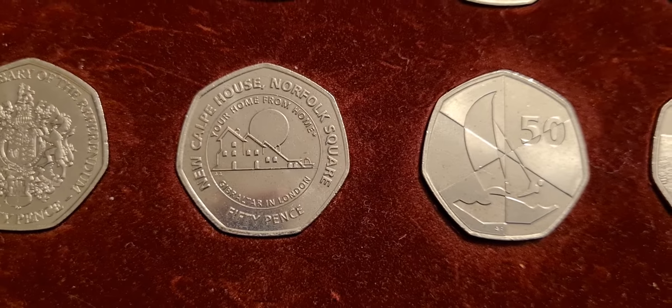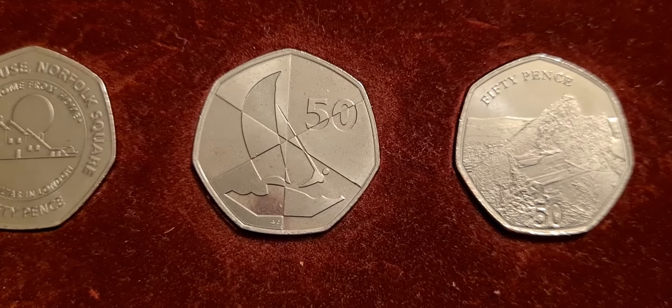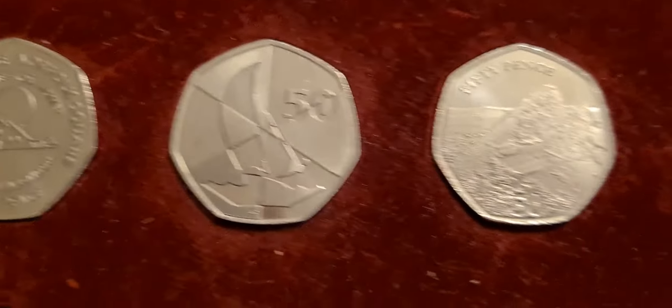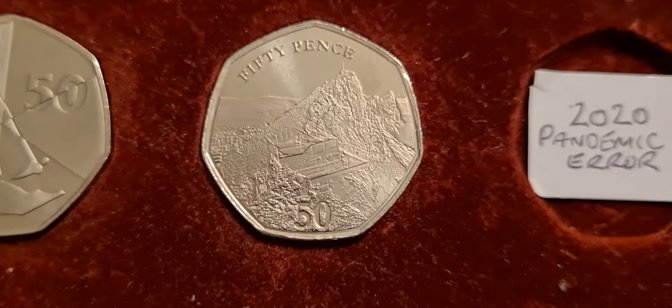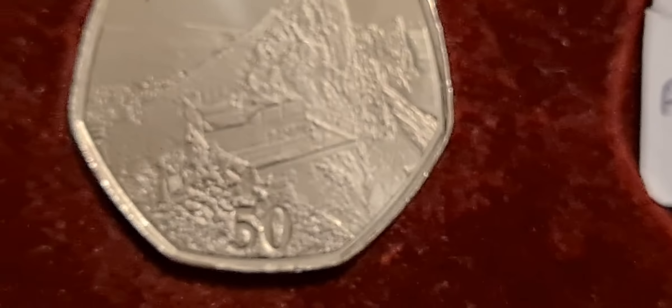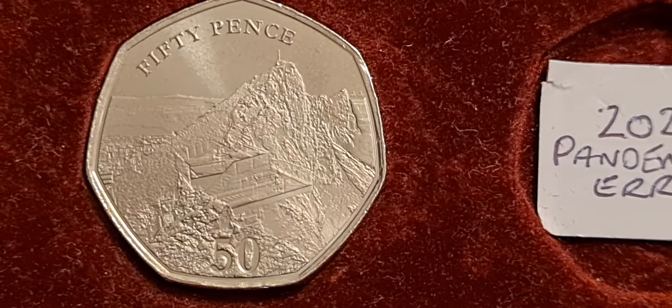We've got what's that — New Calpe House, Norfolk Square. We've got the Sailing one. We've got the Skywalk 50p, and the Skywalk 50p to me always looked a little bit blurry, but if you do zoom in on it, it does have quite a nice bit of detail to it.